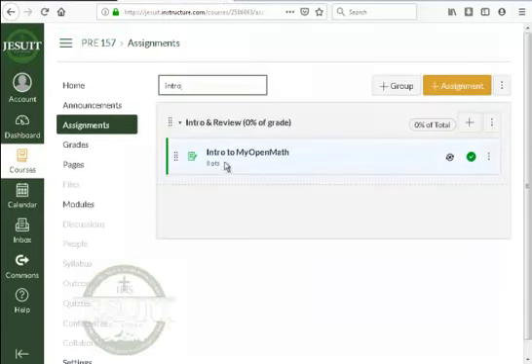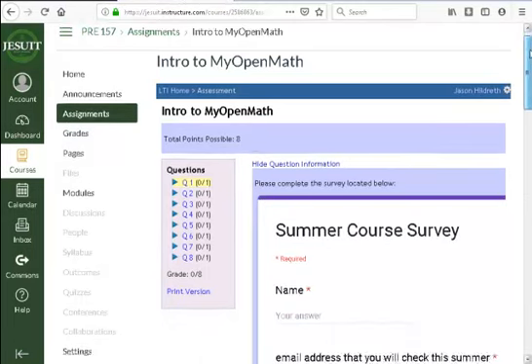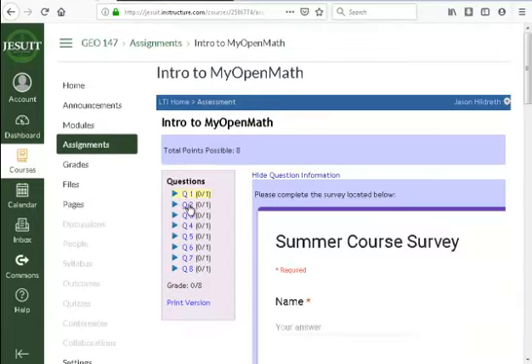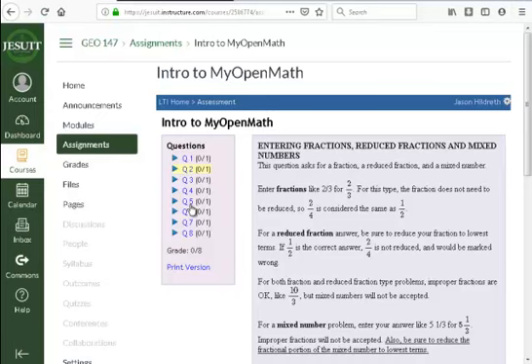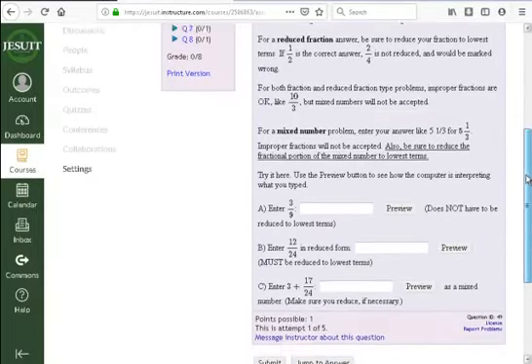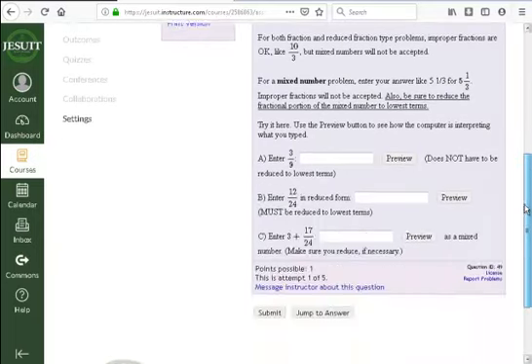Take a few minutes to scroll through questions two through eight in that intro. This gives you a sense of what MyOpenMath looks like and how you enter answers. When you click into an answer field, there's a little yellow arrow box on the far right — that's access to the equation editor. It allows you to enter fractions, radicals, pi, the infinity symbol, or DNE (does not exist), which is what we use for no solution.